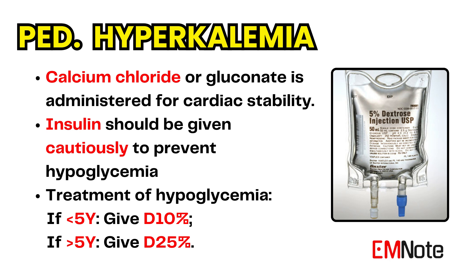Albuterol can be given based on weight. Insulin and dextrose can be used with extreme caution and close monitoring for hypoglycemia. If hypoglycemia occurs, dextrose should be given as D10% in children younger than 5 years of age. D25% can be used if the child is older than 5 years.